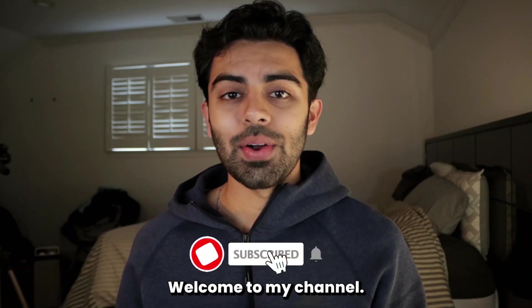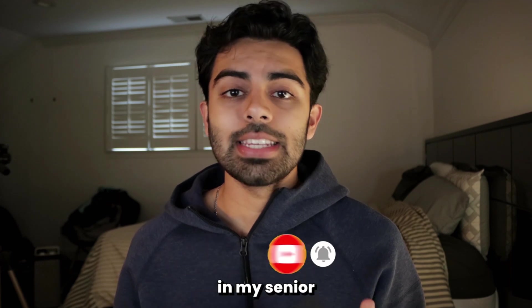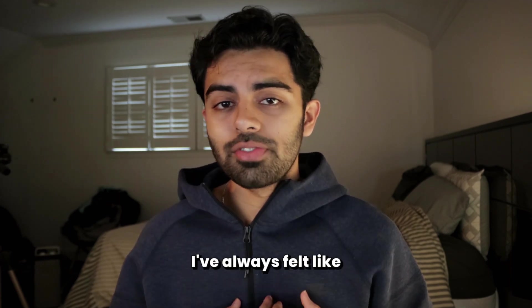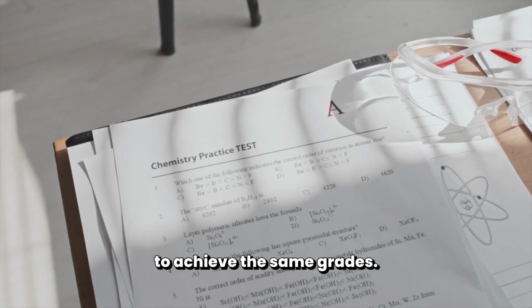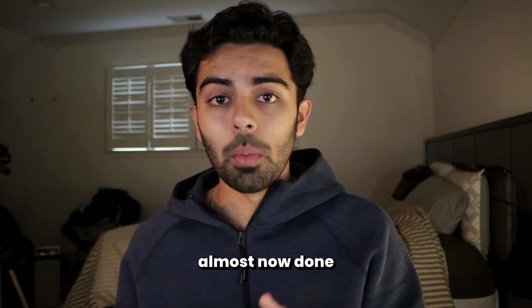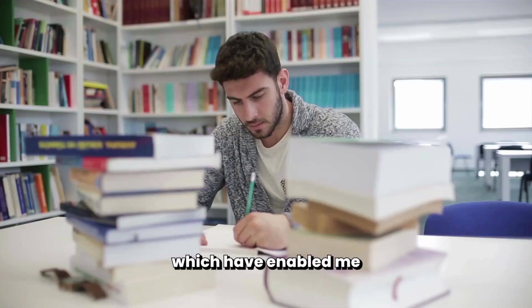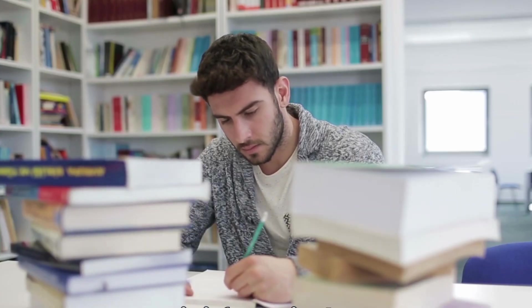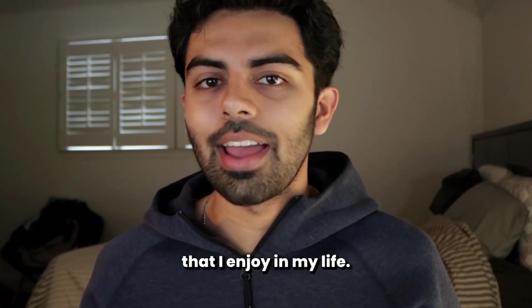Welcome to my channel. My name is Azir. I'm a biology and psychology double major, and I'm in my senior year of college. Growing up, I've always felt like I've had to spend more time studying than my friends to achieve the same grades. But as I've grown up and I'm almost done with college, I've learned several study techniques along the way which have enabled me to learn information faster, retain information better, but also have time to do all the other things that I enjoy in my life.